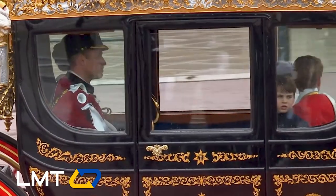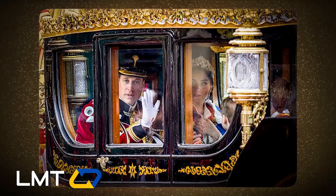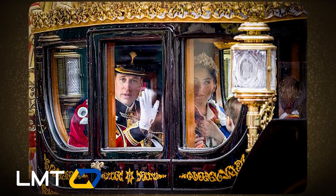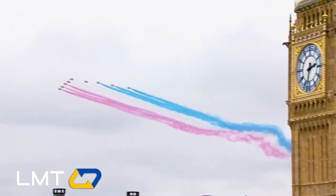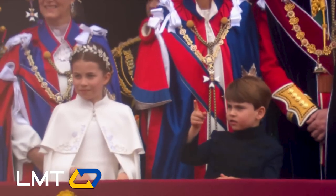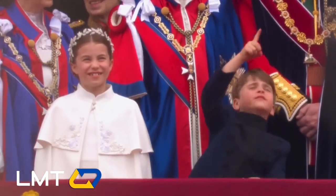As the golden carriage awaits, the family embarks on a magical journey to Westminster Abbey. The carriage is a sight to behold fit for royalty, and the crowd erupts with excitement as the Red Arrows soar across the sky performing an impressive flypast. However, it's Prince Louis who once again steals the show with his adorable charm that captures hearts wherever he goes.